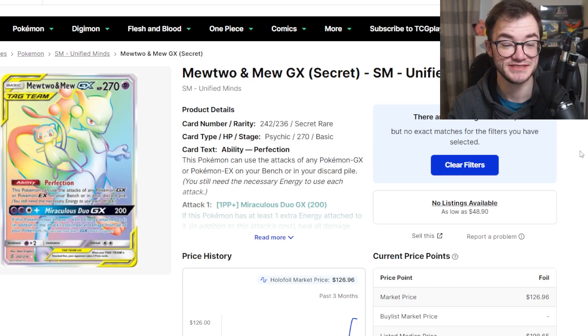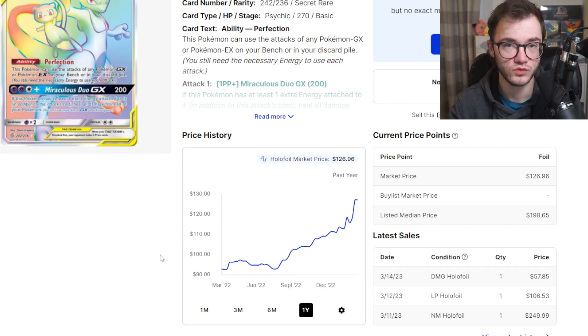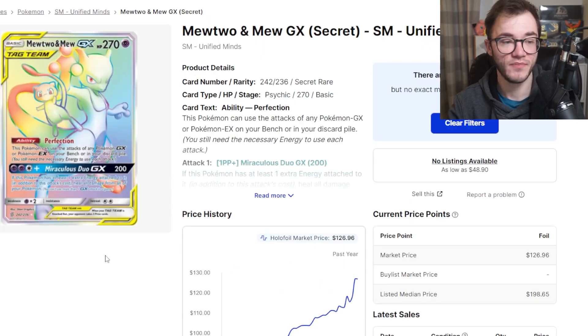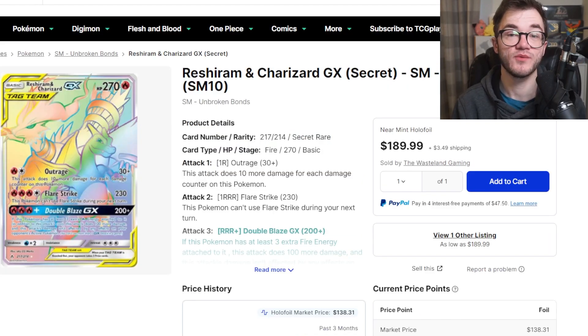Next we have the Mewtwo and Mew GX from Unified Minds — I actually had this in my top 10 Mewtwos and it was the top of that list. Looking at basically $127 for this card. Over the last three months it has climbed, and going back a year this awesome tag team card has been going up quite a bit — from around $92 to $126-$127, which is very impressive. It's from Unified Minds, one of my favorite all-time sets from the Sun and Moon era. Booster boxes are $400 or more and packs are getting more expensive. It's a very tough card to pull. If you love Mew and Mewtwo, this is a must-have card for any collection.